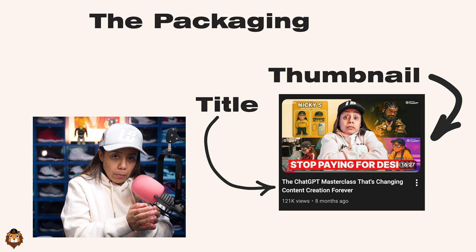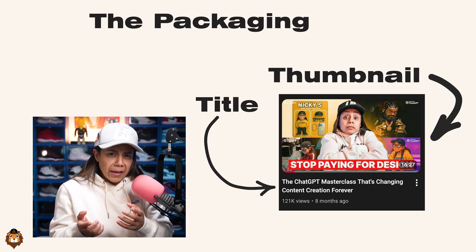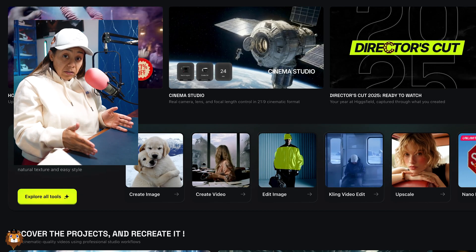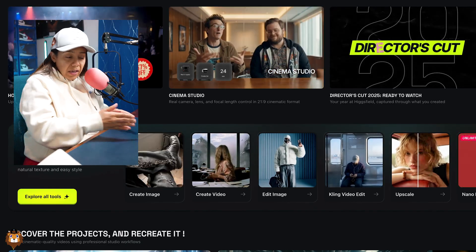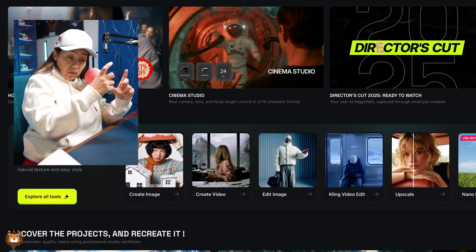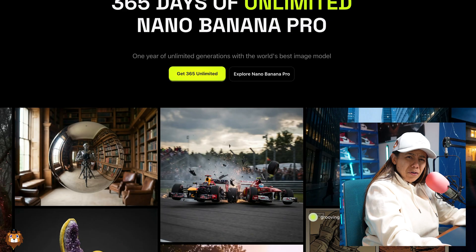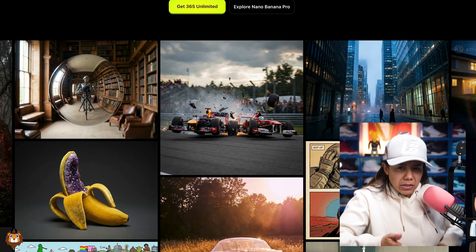Going into the second year, I still focused on packaging because that is still the attention grabber. Now that I'd done Fiverr for about a year, I know what pretty much works and doesn't. So I actually went back to using AI tools myself, because now I have the foundation. I have data showing these thumbnails actually work, so I can go into Nano Banana or ChatGPT with image generation and say, 'recreate this one, here's a new picture of me.'